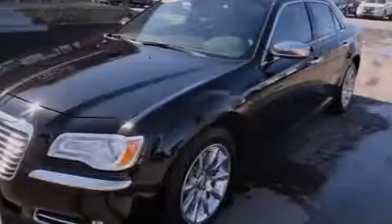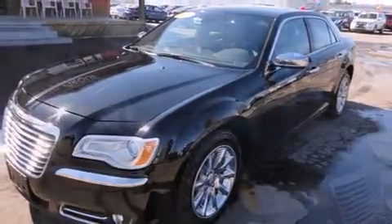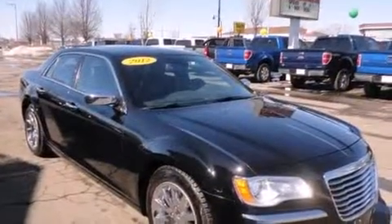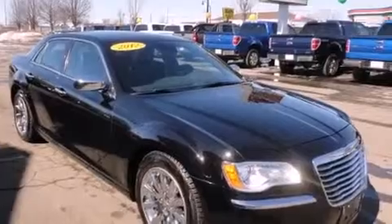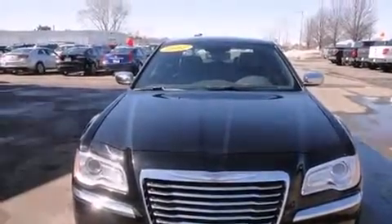Familiarize yourself with the 2012 Chrysler 300C. This four-door, five-passenger sedan still has fewer than 30,000 miles. It features an automatic transmission, rear-wheel drive, and a powerful eight-cylinder engine.